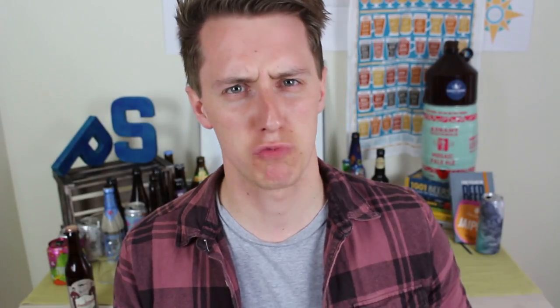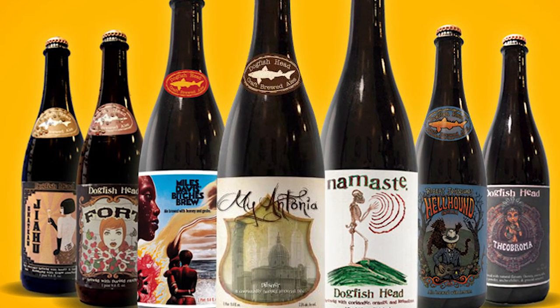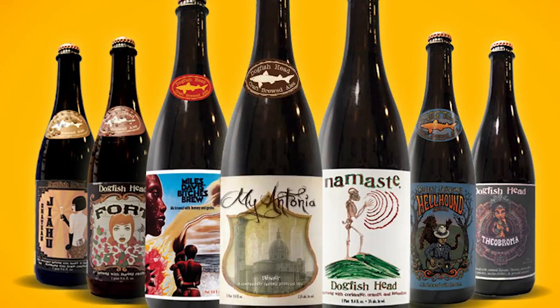They've played around with raisin beers, 20% ABV beers, green beers, a Belgian strong pale ale with an ingredient from every continent, and a beer made with chewed up and spat out maize. That sounds amazing.